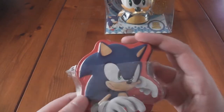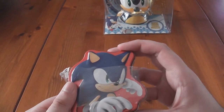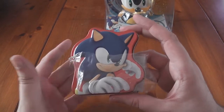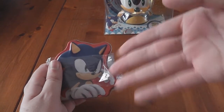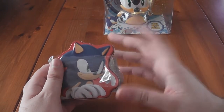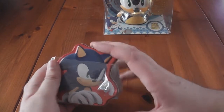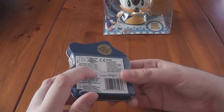First of all we've got this. Now, if you haven't seen one of these before, this is actually a Sonic the Hedgehog Marshmallows tin. Inside here are some marshmallows that you can eat, but I mainly got this just for the tin. I just kind of like the tin and wanted it as something to put in my collection. But let's take a look at the marshmallows anyway.